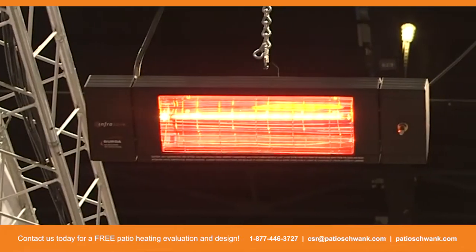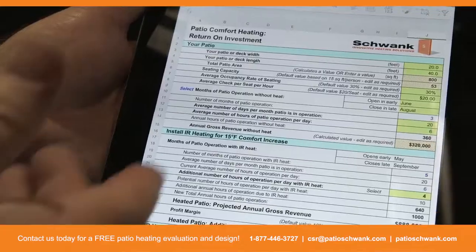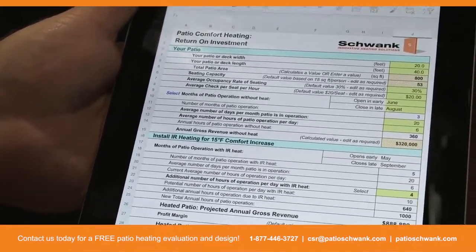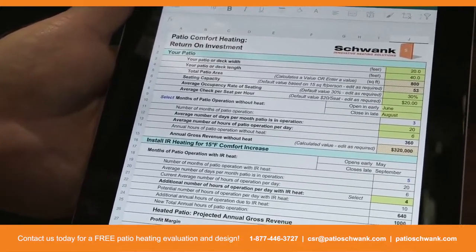Another solution is electric infrared heating. Schwenk introduced this technology a couple of years ago. One of the things a restauranteur wants to know is what he's going to get out of an investment into comfort for his outdoor patio.